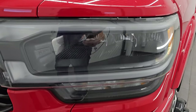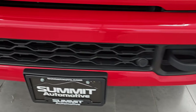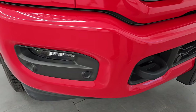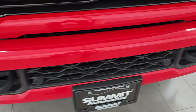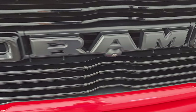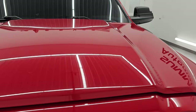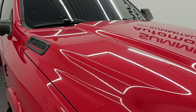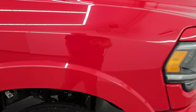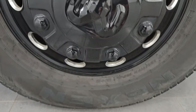The Laramie Level B package gives you the LED headlamps, running lights, and fog lights. You also get front bumper parking sensors, painted front and rear bumpers with the Night Edition, and the gloss black grille with the Night Edition as well. The 360 cam comes with the Tow Technology Level B package. The hood is in excellent condition — I didn't see any major dents or dings. The passenger's side front fender and wheel are in excellent condition, no major scuffs or scrapes.